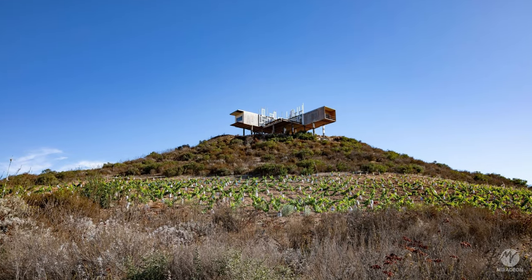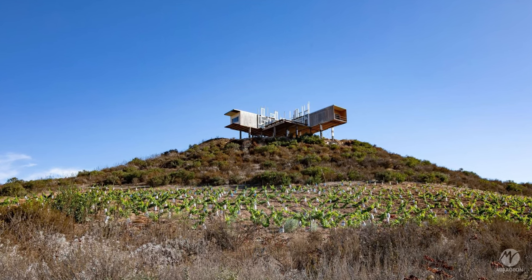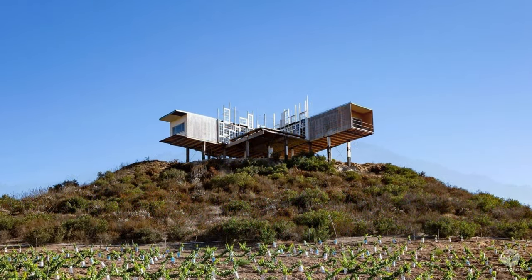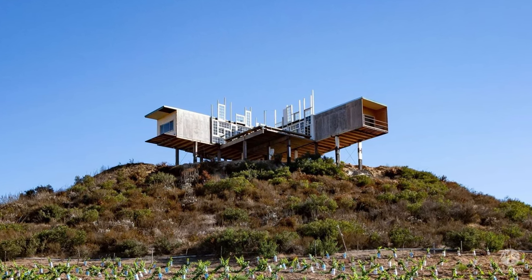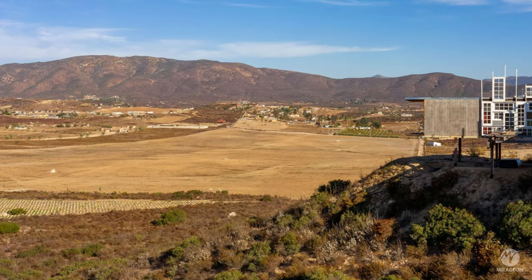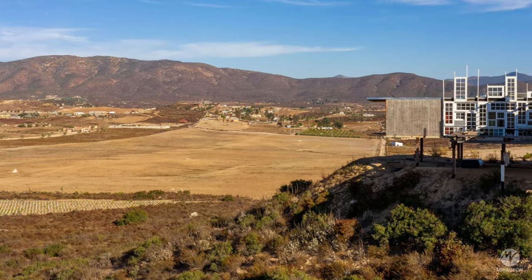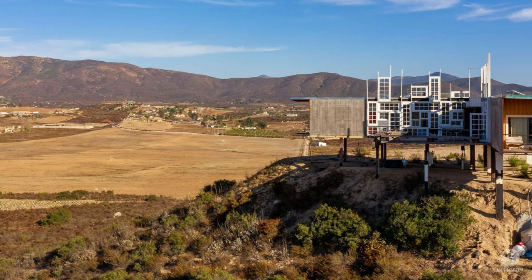It is a temporary dwelling with a simple program to house the owners and developers of the future project, who are not originally from the region. But its function goes beyond that — as if it were an unsolicited commission to establish an intimate and inevitable relationship between the developers and the land and its context.